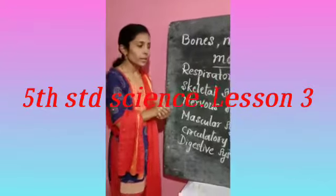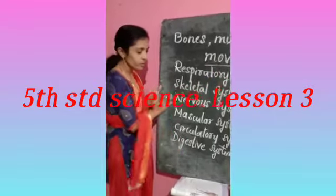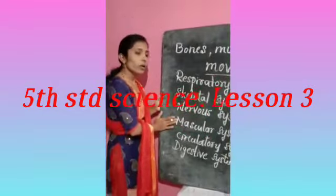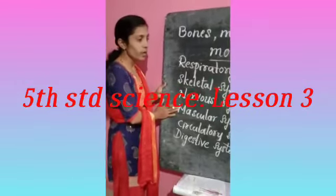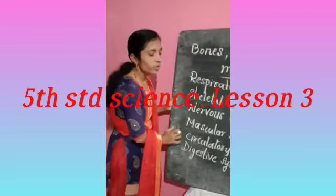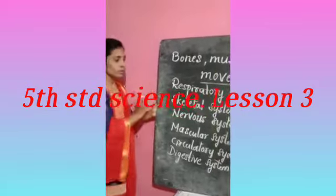In order to keep our body healthy, if any of these systems does not work properly, it means our body will get some problem. Now, we will study briefly about these systems — you have studied them in your first standard also. So let us study briefly about these systems now.